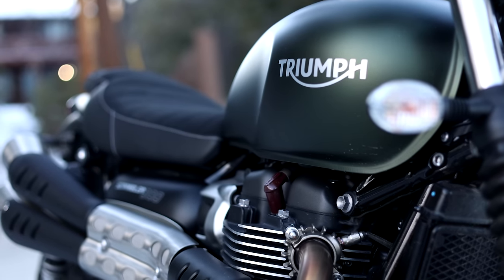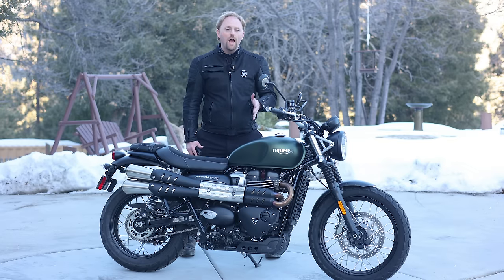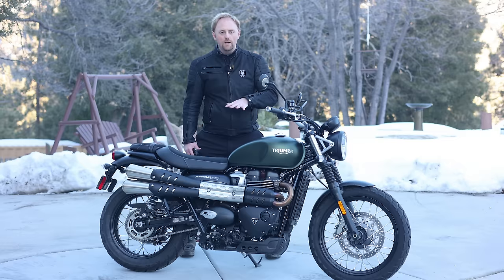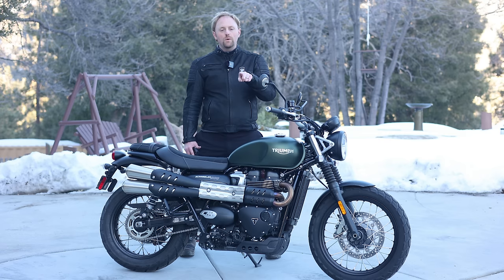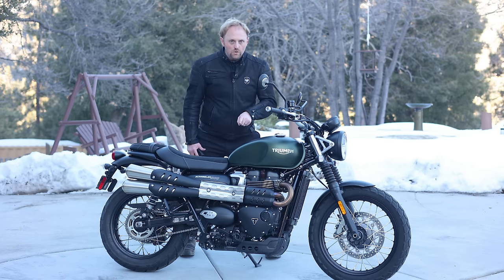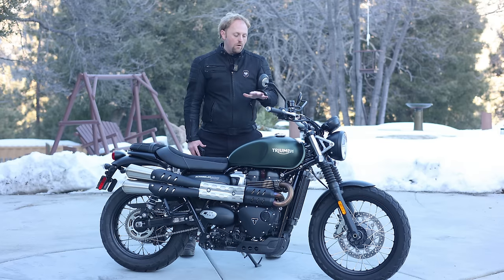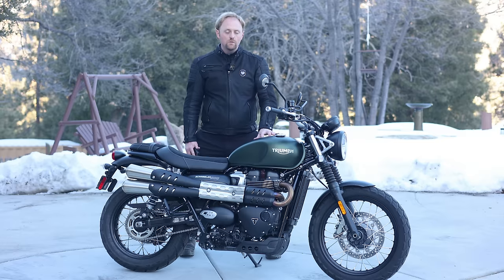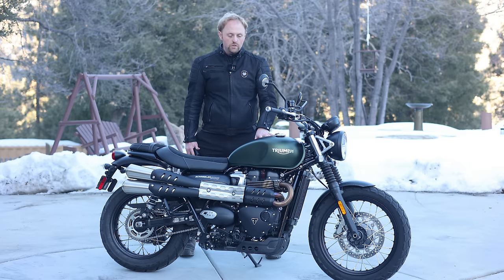If you want this 900cc parallel twin engine but without the high pipes and larger front wheel, Triumph has the Speed Twin 900 — which they used to call the Street Twin. And if you want more of a retro style, there's the Bonneville T100, which also uses this high-torque 900cc engine. Pricing for 2023: the base price of the Scrambler 900 is $11,499 US. Optional colors like this khaki green are $11,749, and the red is just under $12,000 US.